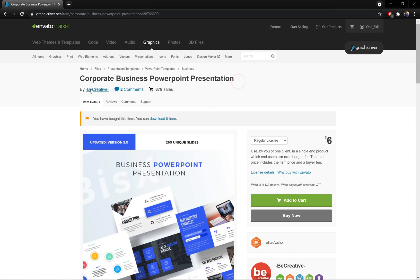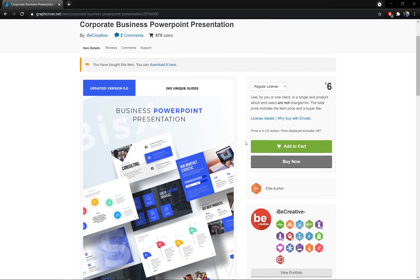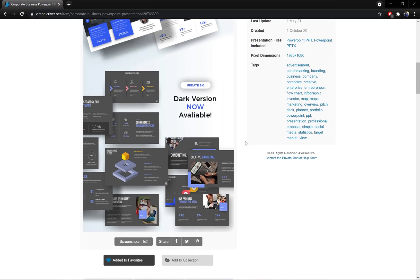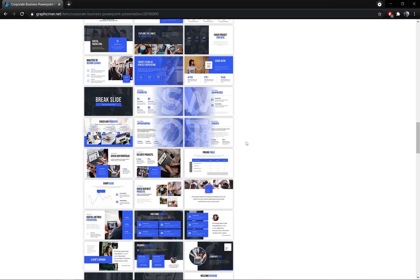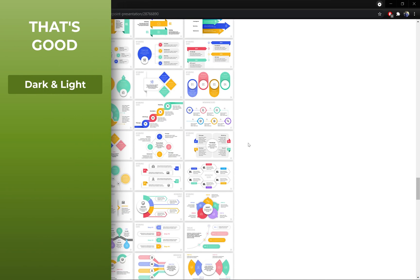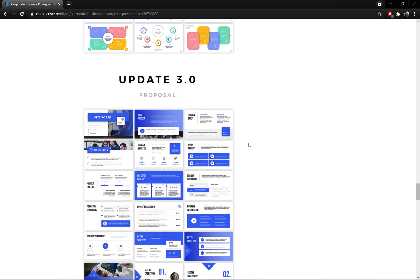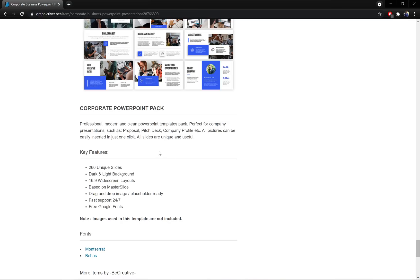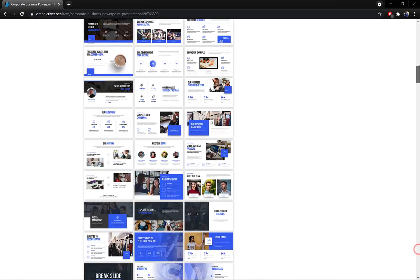It was created by BeCreative. Looking through this landing page, right away I can see that this PowerPoint template has a dark version and a light version, so that's awesome. Next we have some infographics and a few more updates. And here at the bottom we can see all of the key features, so we can expect to find 260 unique slides.